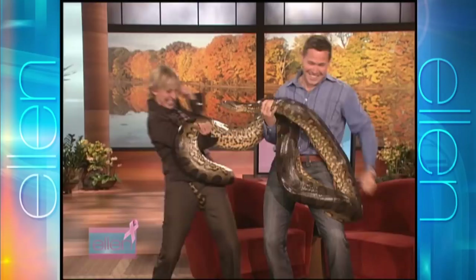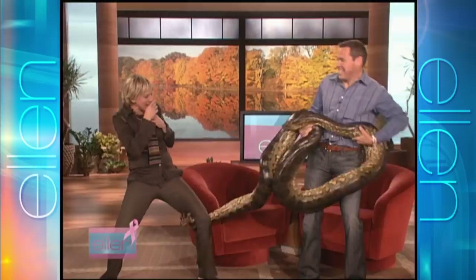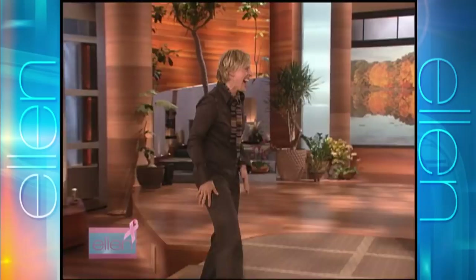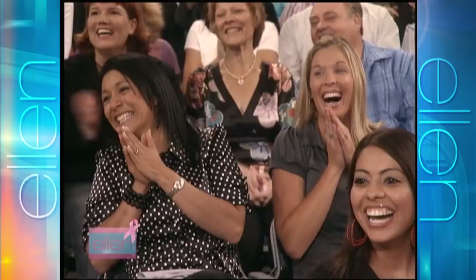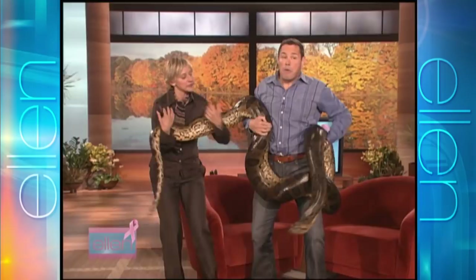Don't let him hold it. I don't want it. Just to let you know, Ellen, this is a female snake. It weighs about 200 pounds. This is an anaconda — do they bite?